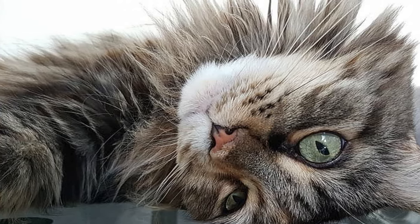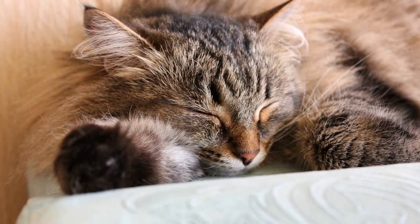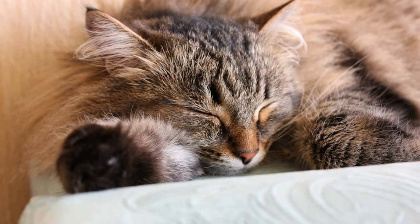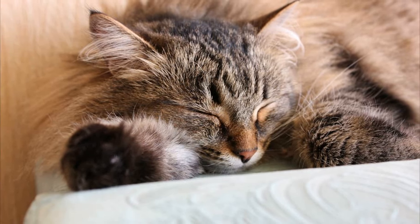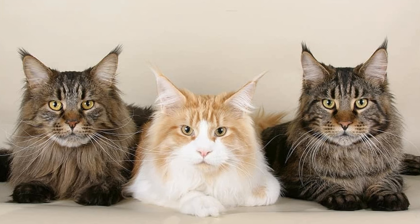White Maine Coons can have orange, blue, green, or odd eyes. Moreover, recorded in some places as a solid color are Torty and Blue Torty, but these are really a mixture of solid colors.